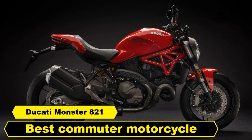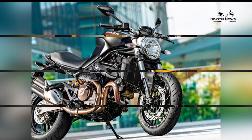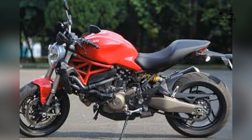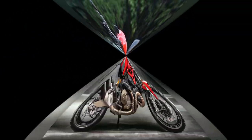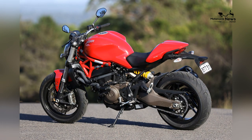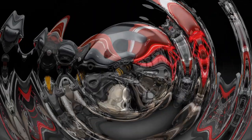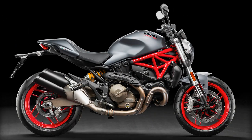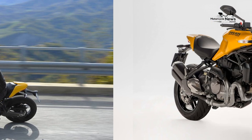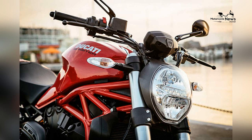The Ducati Monster 821 emerges as a unique and exhilarating choice in the world of commuter motorcycles, defying conventional norms with its blend of performance and style. As a member of Ducati's iconic Monster series, the Monster 821 represents a departure from the ordinary, delivering a commuting experience that transcends the mundane. In this exploration, we delve into the characteristics that make the Ducati Monster 821 the best commuter motorcycle.